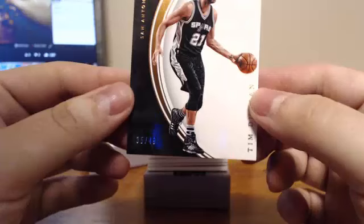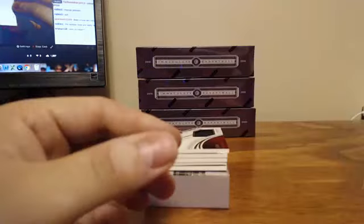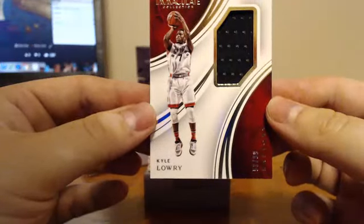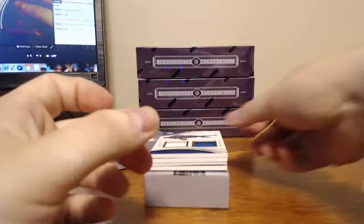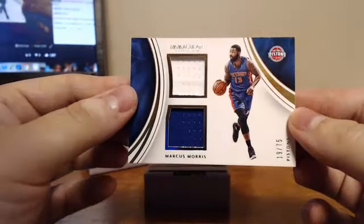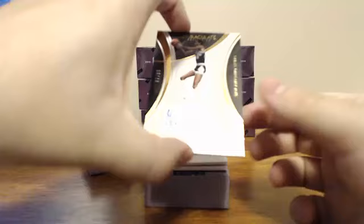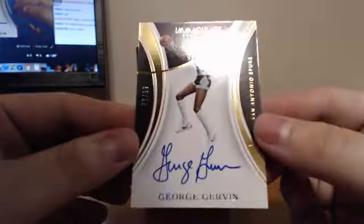For the San Antonio Spurs, we have Tim Duncan, 35 of 49 on the base — guess that's a copper or bronze. For the Toronto Raptors, Kyle Lowry, 53 of 99 in the jersey. For the Detroit Pistons, 19 of 75, Marcus Morris dual jersey. For the San Antonio Spurs, George Gervin, 77 of 99.